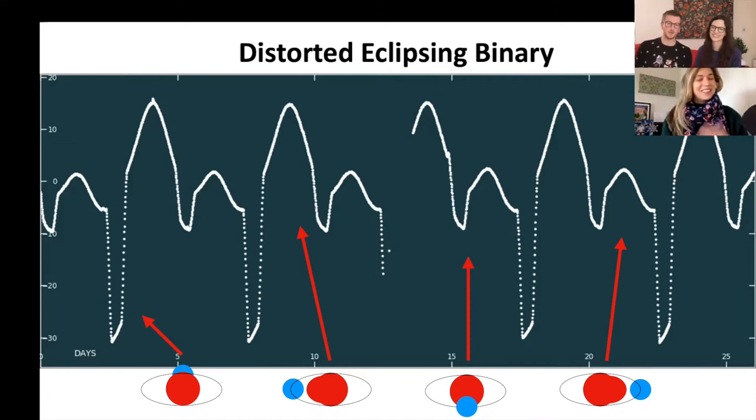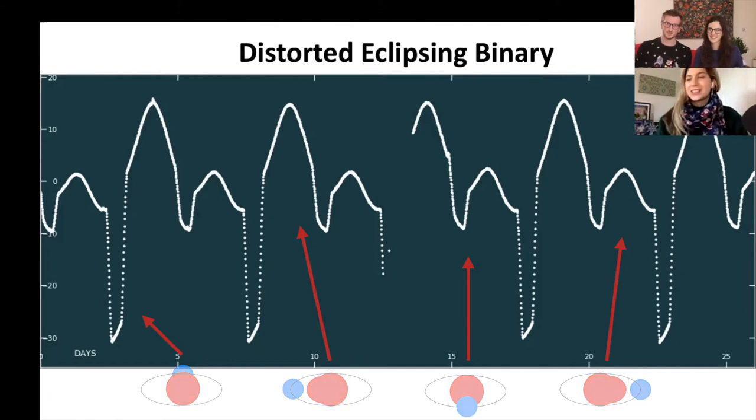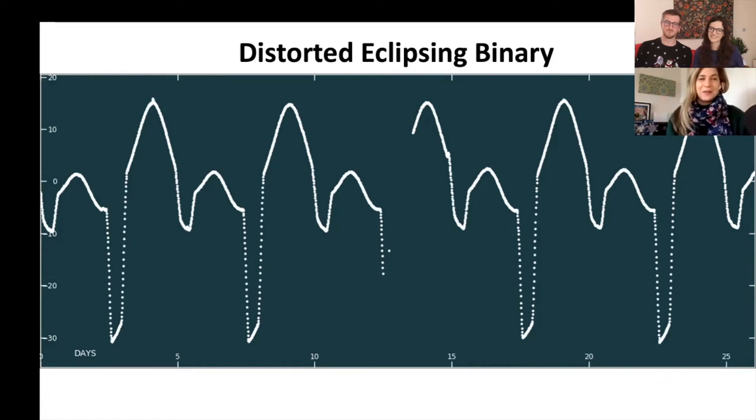To relate it to Christmas: imagine two jingle bells orbiting one another, but they're so massive they don't look like jingle bells anymore — they function poorly as bells! That's enough on the distorted eclipsing binary. We have almost eight light curves to get through, so let's move on to number two.